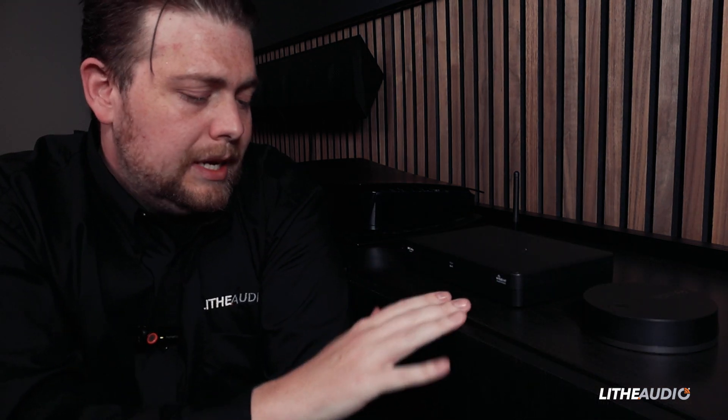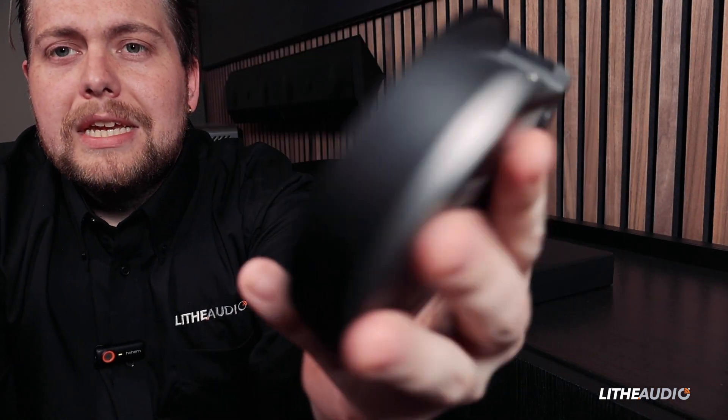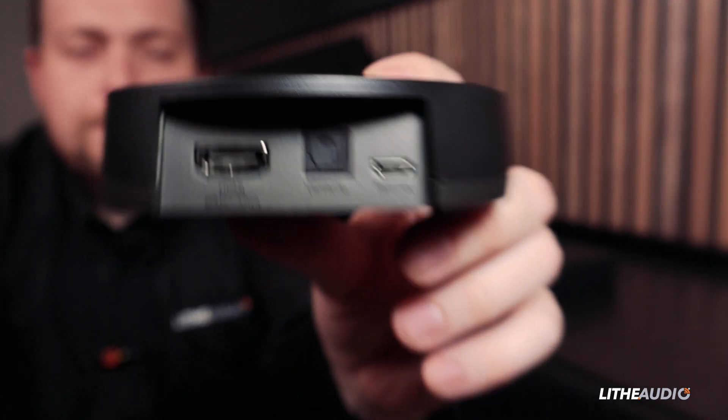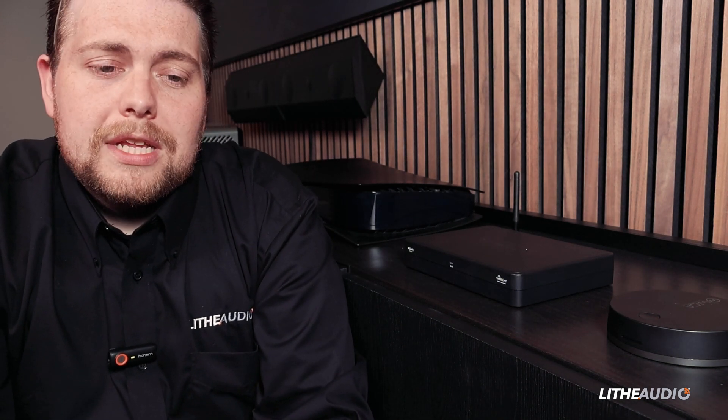Choosing the right brain depends on what kind of system setup you have. We've got two versions. Starting with the Sound Send Puck — this is purely for movies. On the back you've got one HDMI ARC port, or you can connect via optical, and then the power. Once this is plugged into your TV's HDMI ARC or eARC port, whatever is on the TV will output through the speakers, wirelessly, all in high res — but it's just for movies. You can also change trim settings and have a little bit of control over frequencies via app control.